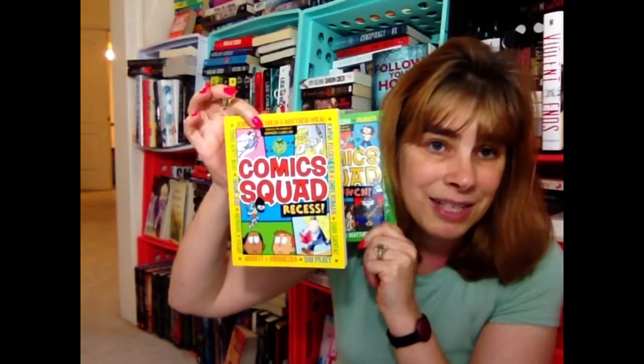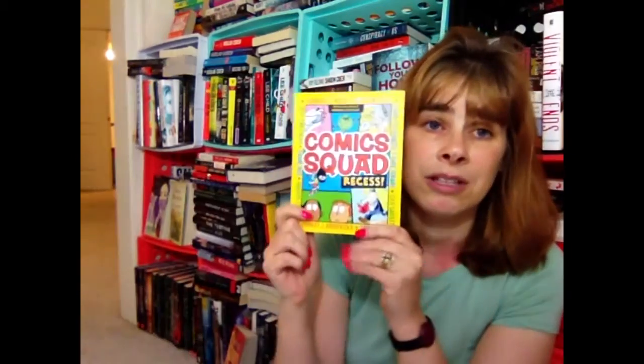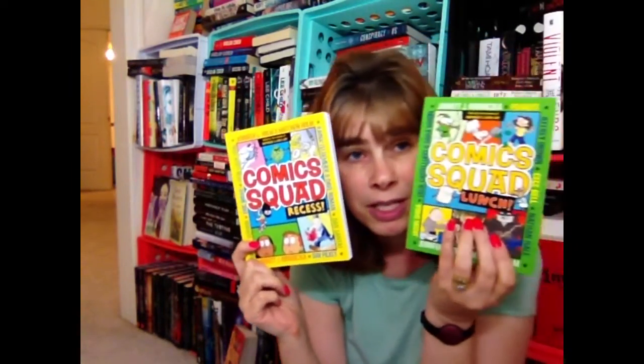Because I also work as a recess monitor, I got the recess one — Comic Squad Recess. There are cupcakes and stuff in it. I don't see Snoopy in this one, but it's still really cool. So I got both lunch and recess — really cute graphic novels that I'll have to read one day.